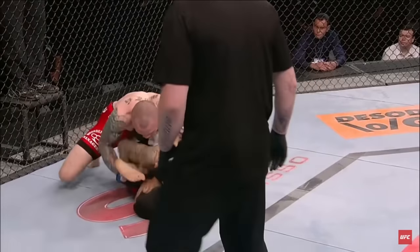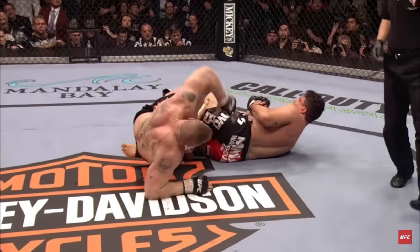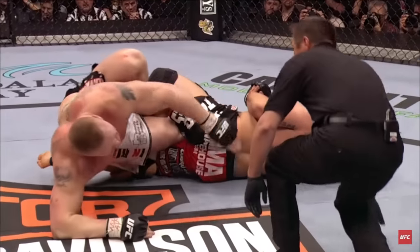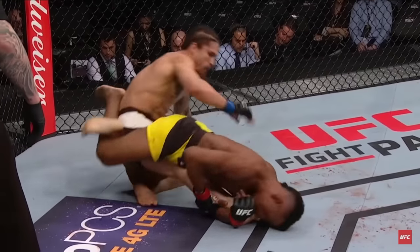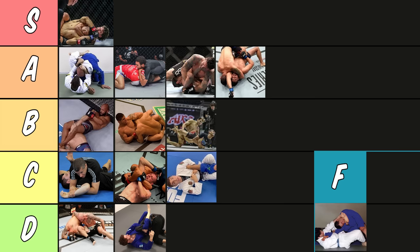Next is the knee bar. The knee bar is the most slept-on leg lock in my opinion. Not as available as a straight ankle or a heel hook, but it's super devastating because it targets the knee and once it's locked on tight it's really hard to escape. I'm going to put it in B tier simply because it's kind of situational, but it's a good submission — believe me.